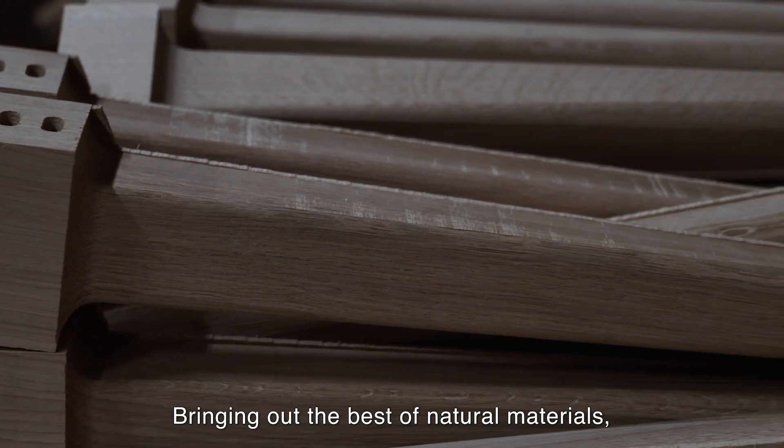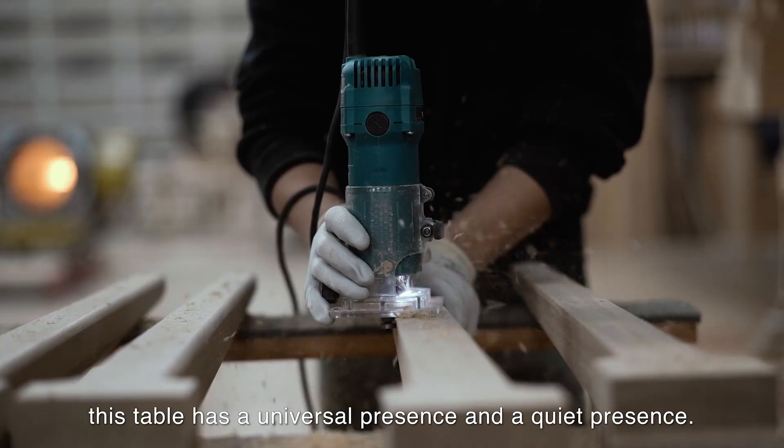Bringing out the best of natural materials, this table has a universal and quiet presence.